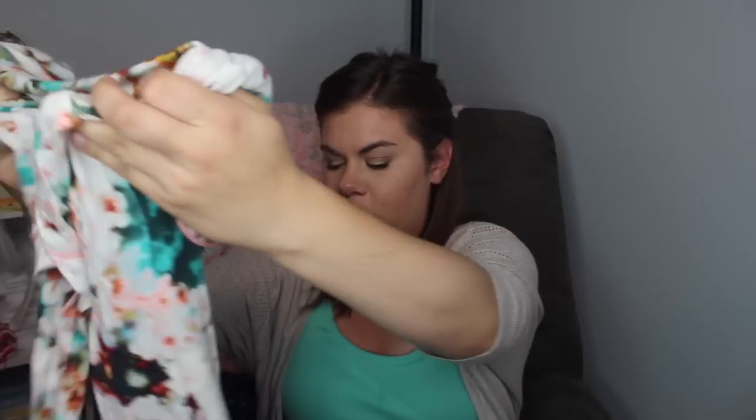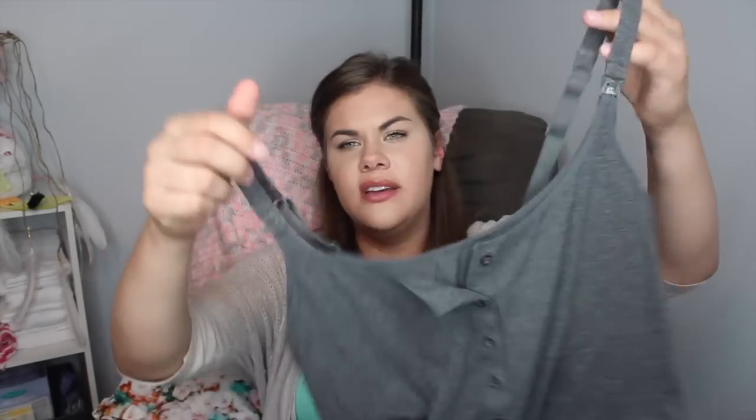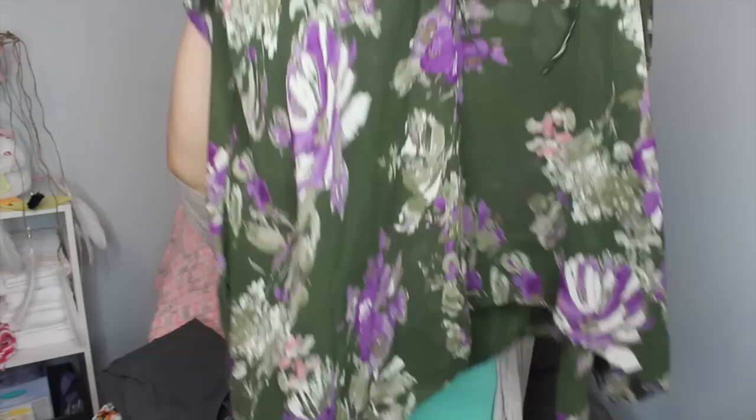I also have a nursing tank I can wear or use to go home in, and for my going-home outfit I have a really big flowy tunic-style top I can wear with leggings or my maternity jeans. I only have one pair of maternity jeans so I'll pack those at the last minute.